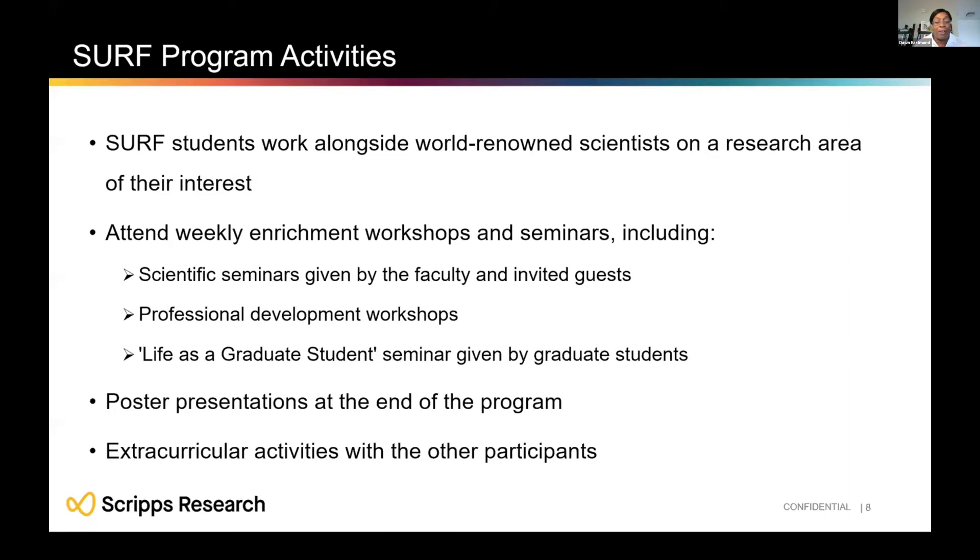There are also extracurricular activities for you and your cohort to experience the local area. In Florida, you might go paddle boarding, and in California, surfing — lots of fun ways to enjoy the region during your internship.